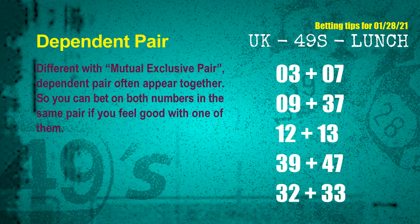Some numbers are mutual exclusive, some are dependent. Numbers in the same dependent pair you can bet on both, because they are often drawn in one draw. The dependent pairs for next draw are: first pair 03 and 07, second pair 09 and 37, third pair 12 and 13, fourth pair 39 and 47, fifth pair 32 and 33.